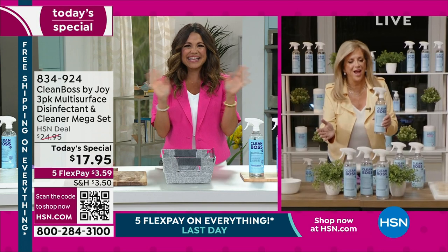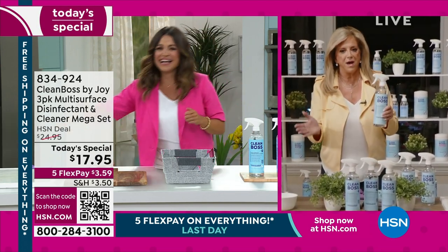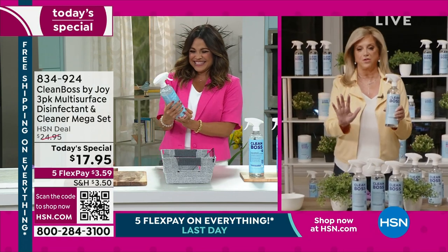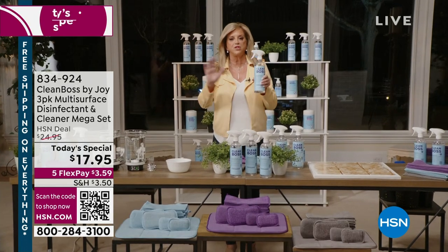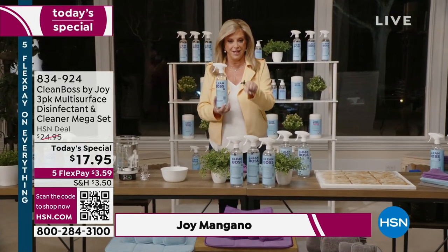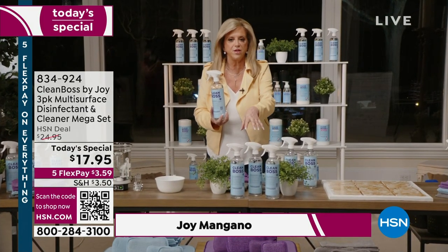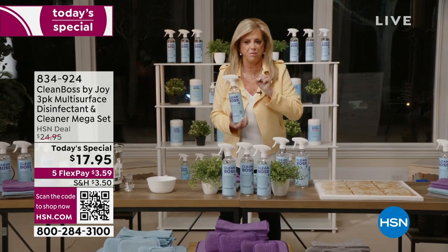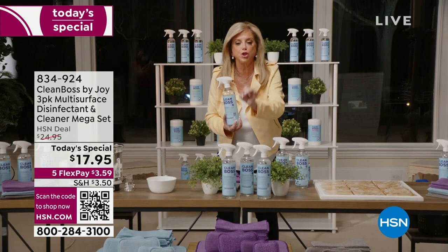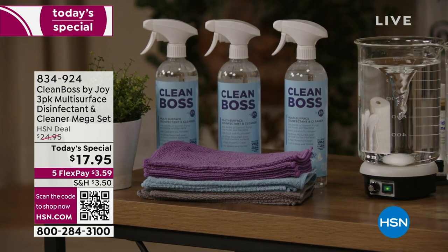Thank you, Michelle. I know everybody out there — you can tell Michelle and I are very passionate about this. First of all, customer appreciation month. I love you and I've appreciated you for over 25 years. And tonight is the night that I couldn't give anything better back to you than this product. People think a miracle mop is going to be my legacy. Clean Boss is going to be my legacy. This mega set at the best, lowest price ever — three big 24-ounce bottles — and as you heard Michelle say, this does it all.